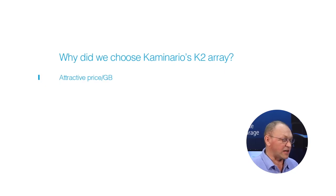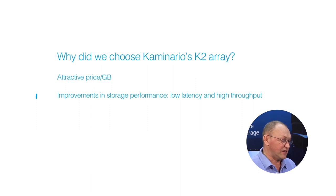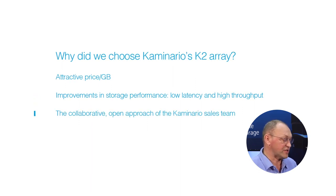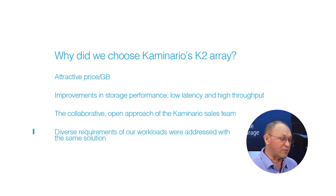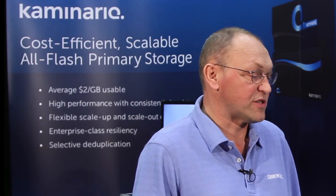K2 was selected based on its attractive price per gigabyte and the big improvements in storage performance that it delivered. We liked the low latency and the high throughput. We also appreciated the open approach of the local Kaminario sales team. The fact that we were able to address the diverse requirements of our production workloads with the same solution was also a huge plus for us.